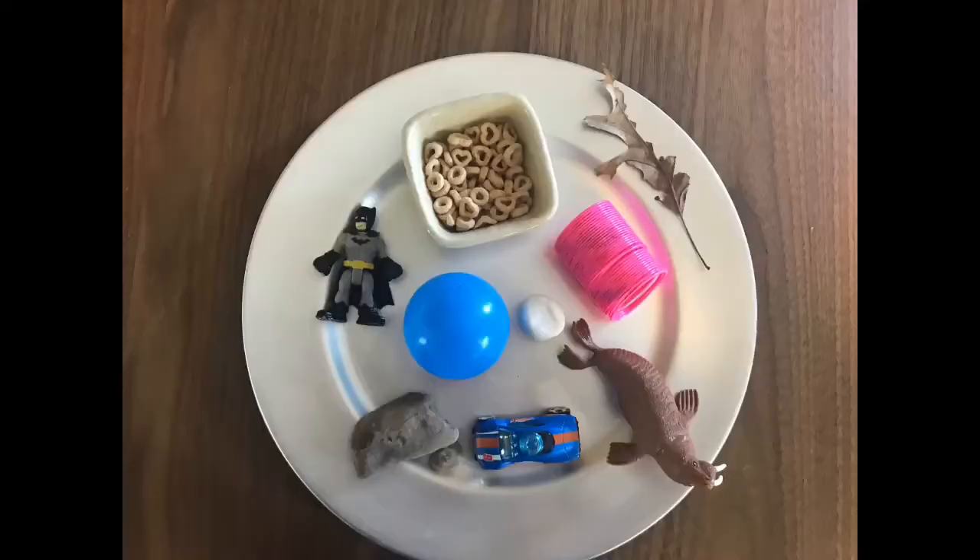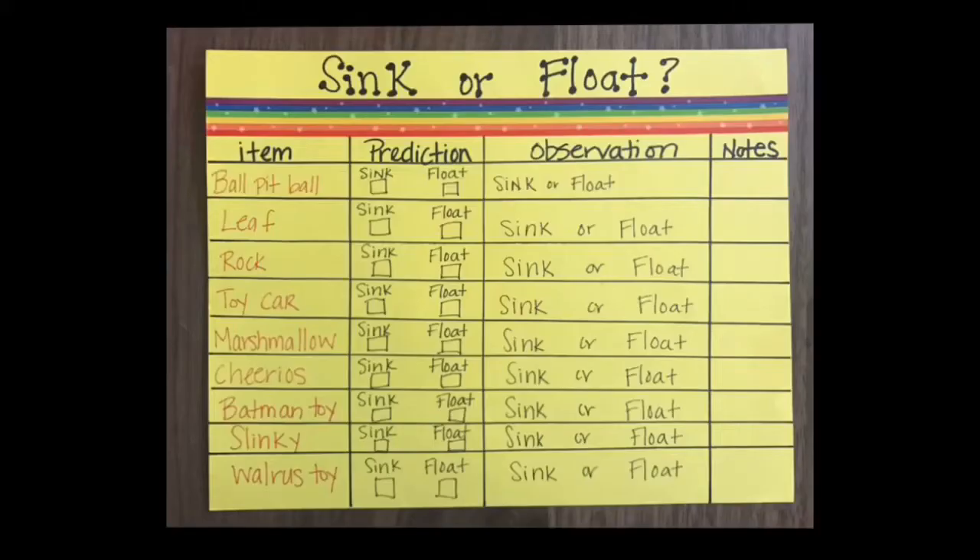Now it's time to get started with our science activity which is a game of sink or float. Playing games with your kids helps them learn new vocabulary, learn how to listen, take turns, and practice following rules. In this activity all you need are simple household items that you don't mind getting wet and paper and pencil to create an observation chart. Learning to predict and observe is a big focus of this activity.